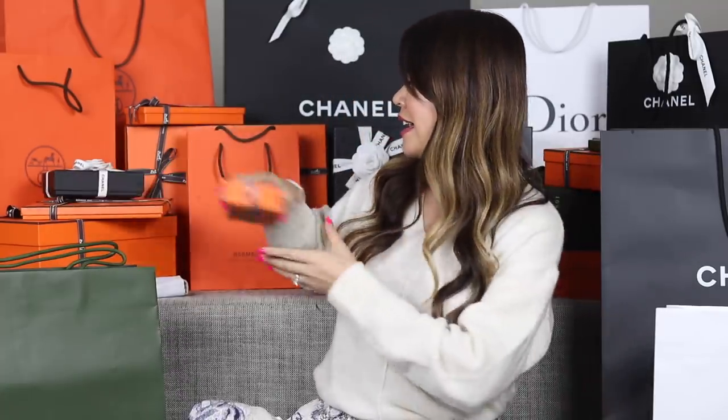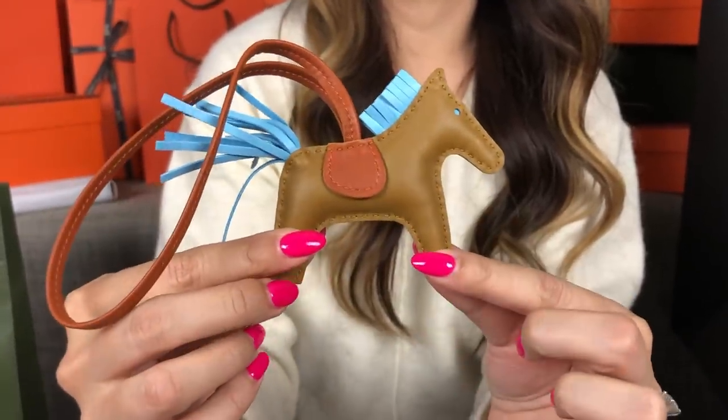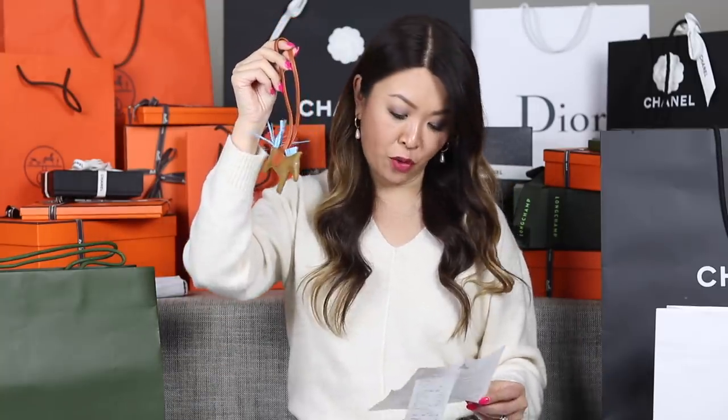Let's get right into the unboxing and start off with some Hermes. The first two items I want to show you are actually items I picked up from Melbourne, but I wanted to include them since it was the day before I left for Europe. First up is a Rodeo in the PM size in a new color called Craft. I love this new neutral color — it's quite hard to get these neutral little horsies. This retails in Australia for $665.